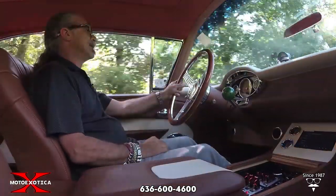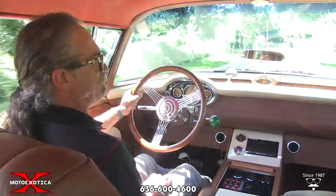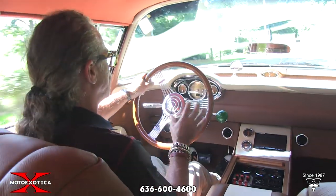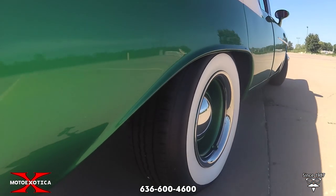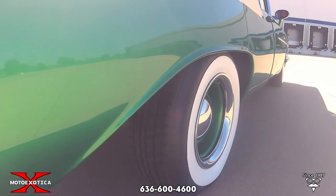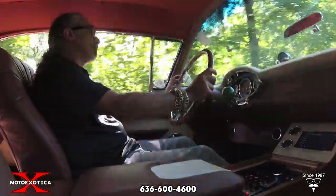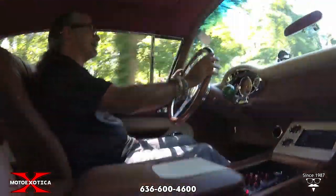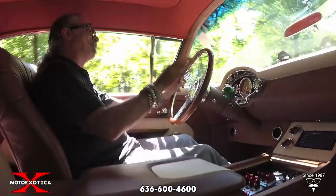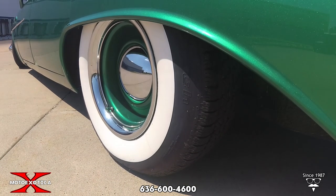It has had countless hours of customization. For one, this interior is all leathery, luscious, supple, and smells magnificent. The car is riding on airbags on all four corners, so your ride height can be adjusted up or down as you please. You certainly can't slam it down on the ground and drive it, but you can lower this thing to a really menacing look.